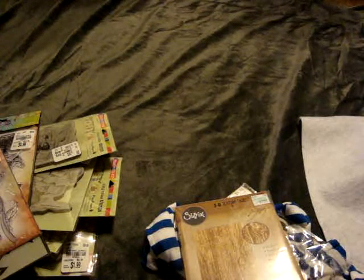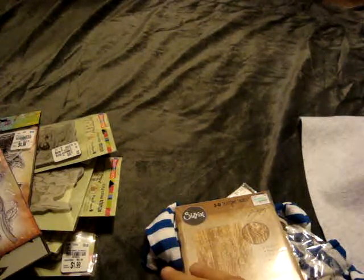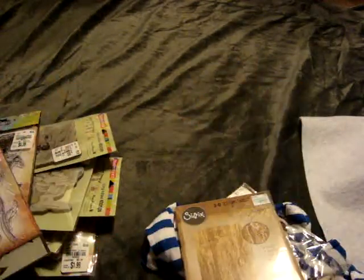I'm going to come back because I'm running out of memory on my camera and share the rest of my haul. I hope everyone's having a great day. If you guys have any comments or questions leave them down below, and if you like my video give me a thumbs up and subscribe. Talk to you guys later, bye!